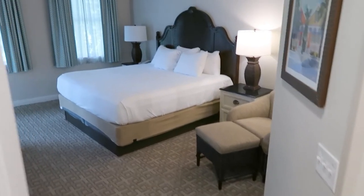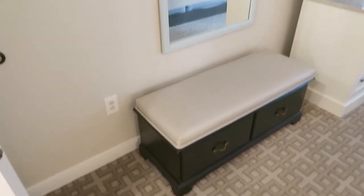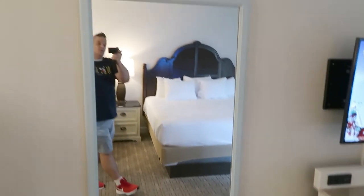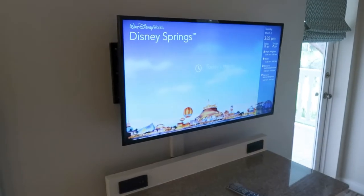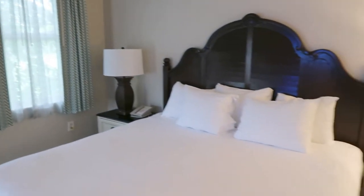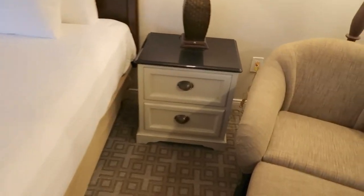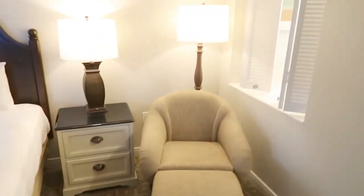Coming into the master bedroom: a full king-size bed, bench storage, large wide full mirror to check yourself out before heading into the parks, full TV, certified remote, three-drawer storage, two lamps, two-drawer storage, a lamp in the corner, chair with ottoman — so many comforts. And this room features a walk-out right onto the patio.